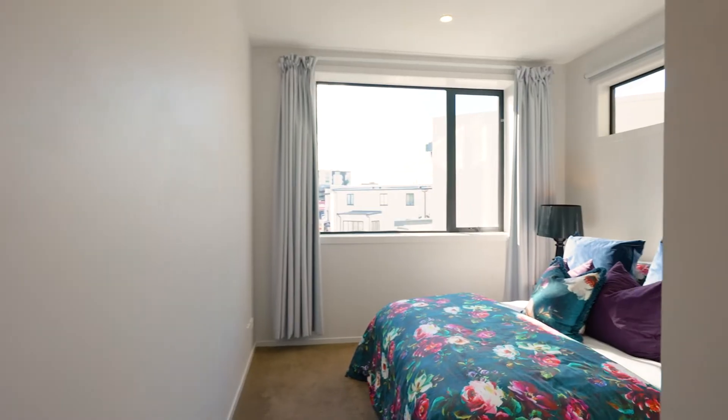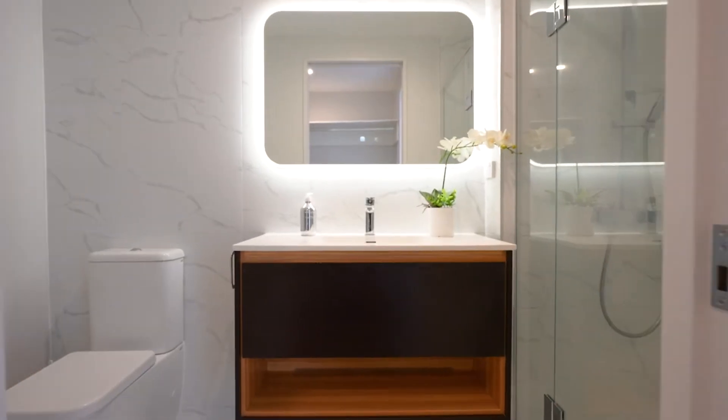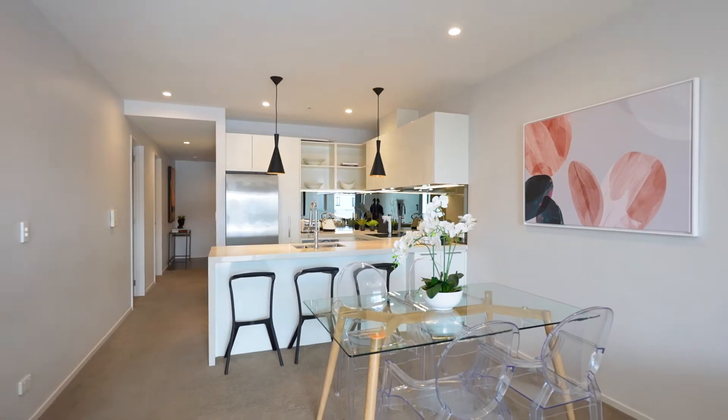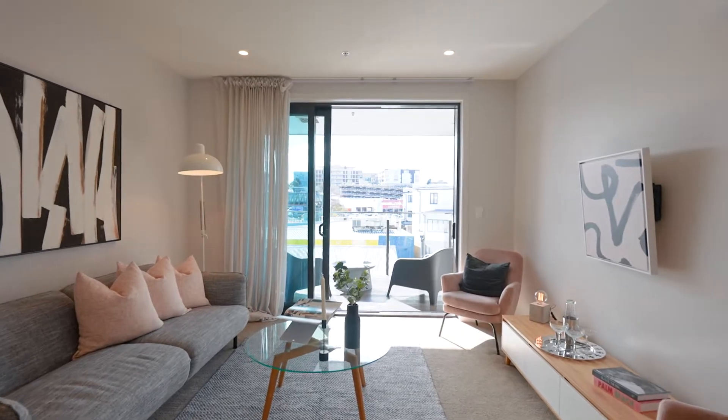The master suite is through here — a generous bedroom with a nice big walk-in wardrobe and an ensuite with Italian tiles from floor to ceiling. Your dining and living area is really generously sized for an apartment. You've got a heat pump so you're cool in the summer and warm in the winter, and the TV bracket is behind this piece of art.